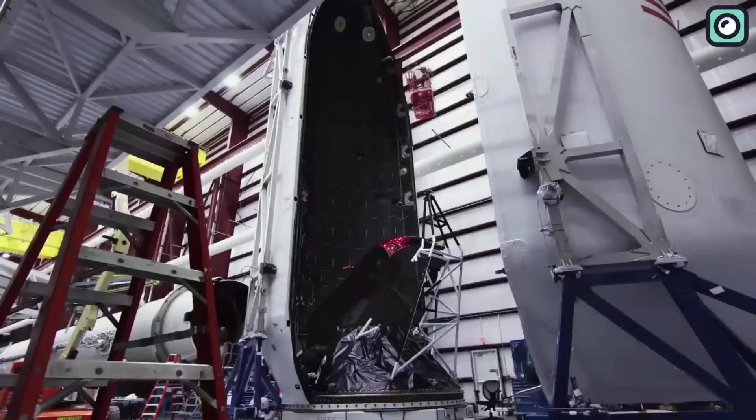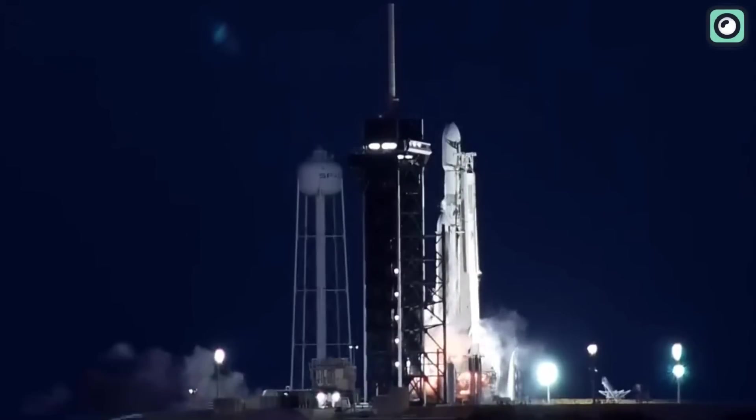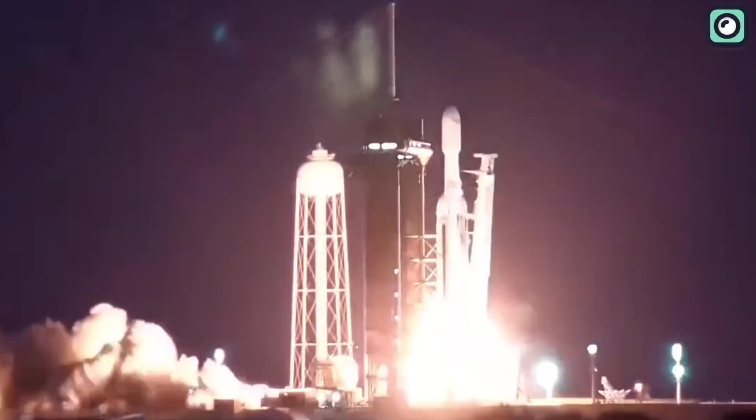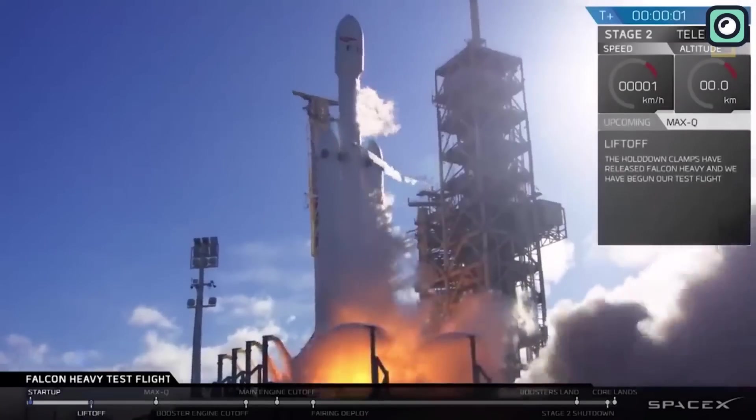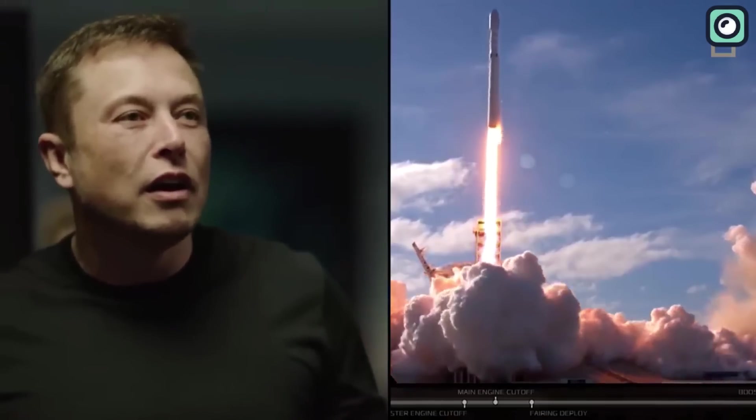Despite the Falcon Heavy only being operational for a few years, each launch leaves a memorable impression on those watching. All space fans remember well the first launch of this rocket back in 2018. As the rocket soared into the sky, SpaceX boss Musk was so excited that he ran outside and jumped for joy.